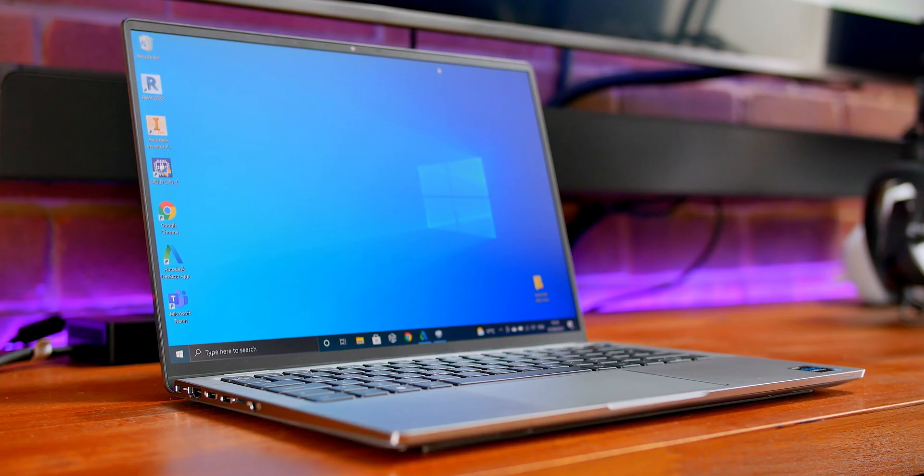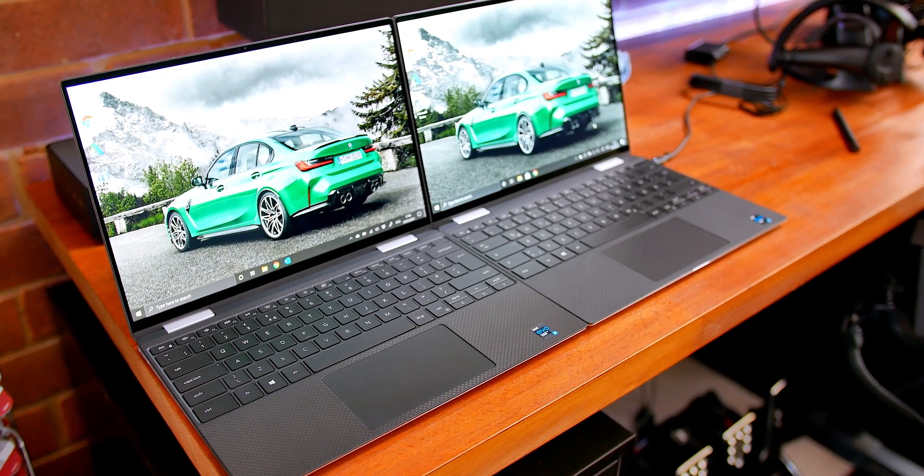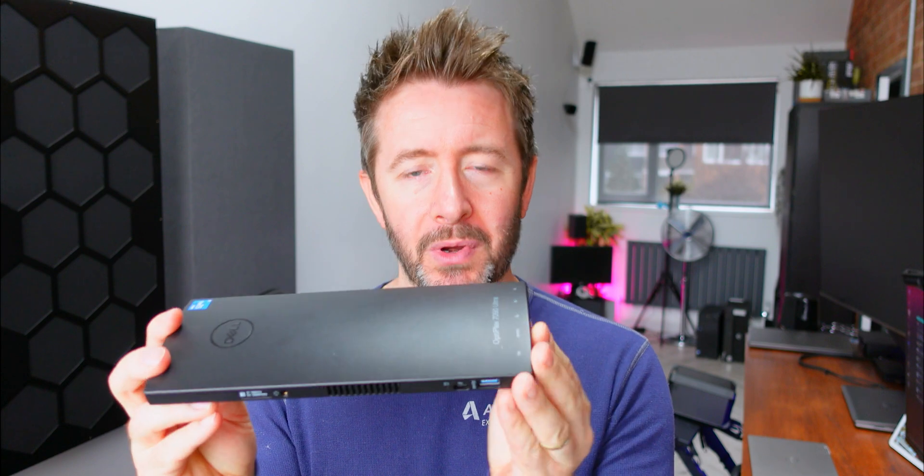In here is an 11th gen Intel i5-1145G7 — a mid-tier Tiger Lake-based i5. Apparently some publications say you can get these with the i7 version of that CPU family, which is the same i7 that was in the Latitude 9420 I reviewed recently — the i7-1185G7. Also the XPS I've got has the i7-1165G7, although I've not seen those specced that way on Dell's website. 8 or 16 gigs of RAM and 256GB or half a terabyte of PCIe NVMe storage — specs comparable to premium thin-and-lights.